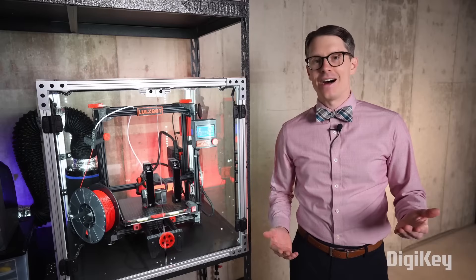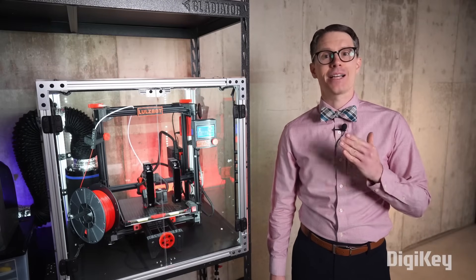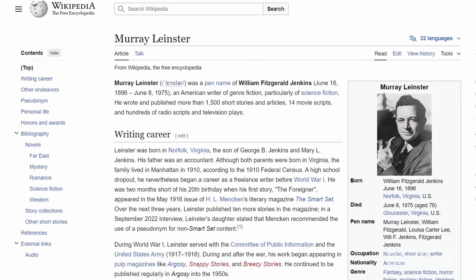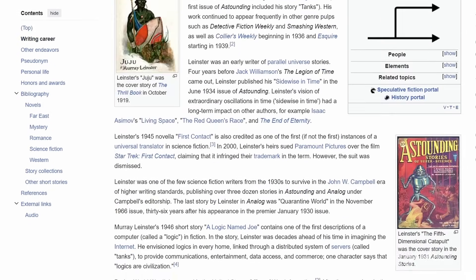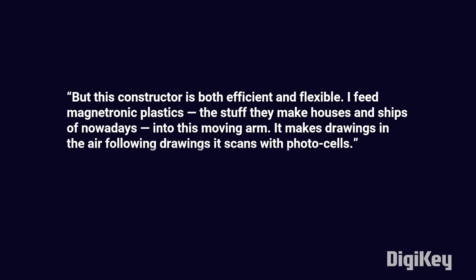The earliest known concept of a 3D printer actually comes from the science fiction short story Things Pass By, written in 1945 by Murray Leinster. In it, he describes this strange mechanical contraption: 'But this constructor is both efficient and flexible.'